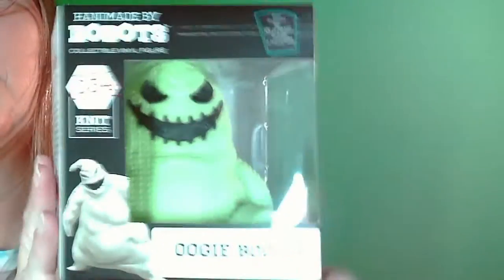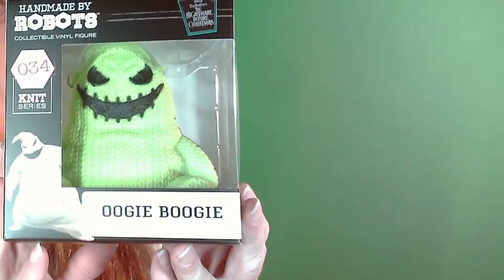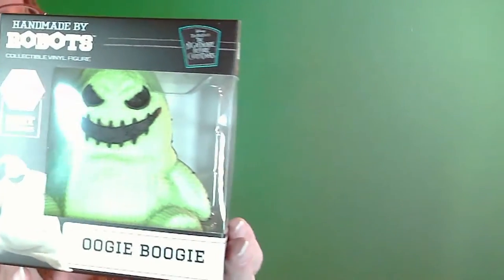So I went ahead and I picked up two. This time I picked up Oogie Boogie because I just love Oogie Boogie — he's probably my favorite Nightmare Before Christmas character.